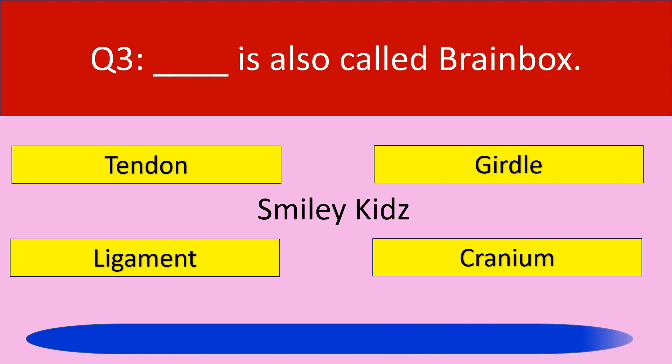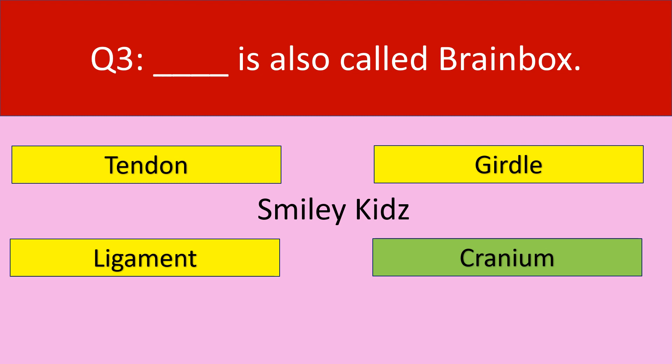Your time is up. The correct answer is cranium. Cranium is also called the brain box.